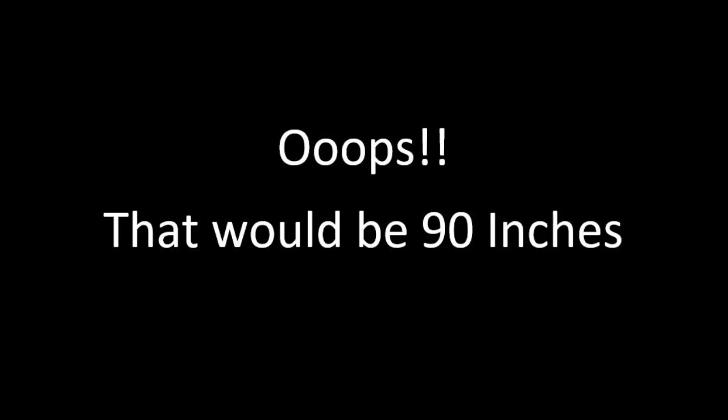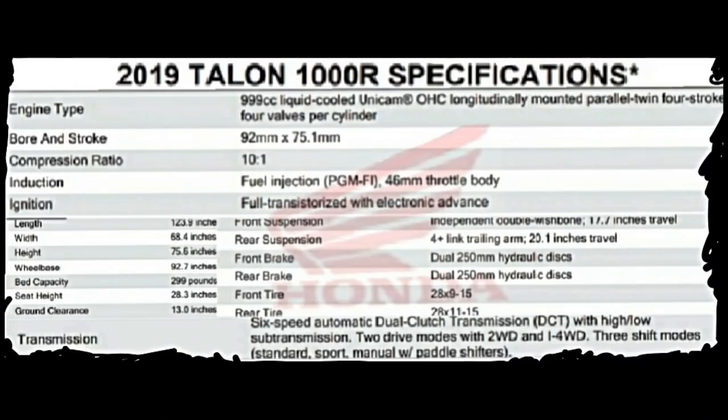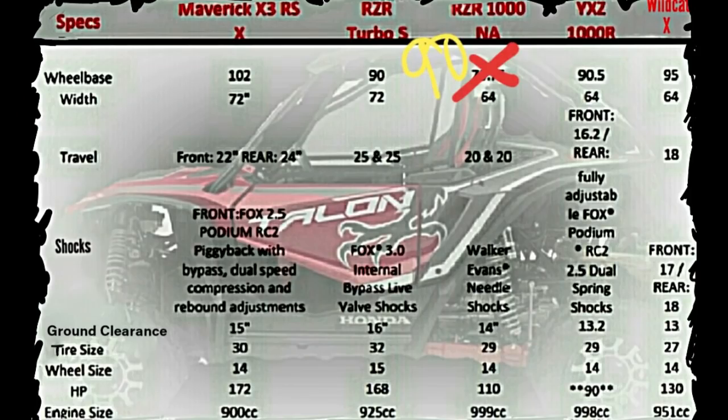And then the RZR 1000 NA, which is probably more comparable to the Honda Talon because it's about the same size — the RZR 1000 NA wheelbase is 73.75 inches. And then the YXZ 1000R, which is about a 90-inch wheelbase, 64 inches wide — the 1000 at 64 inches wide. And the Wildcat X is 95 inches long, 64 inches wide. So those are all the cars that we would compare.